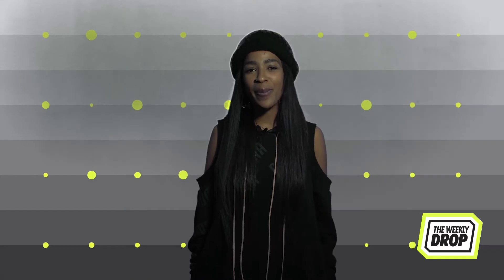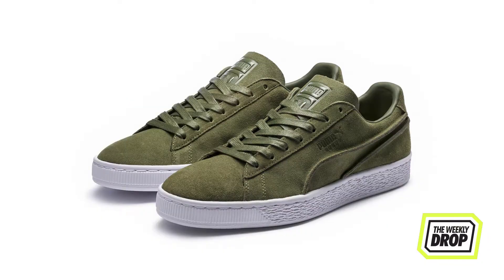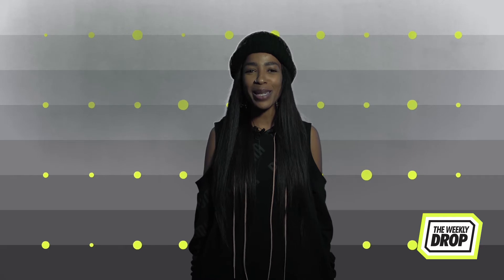The Suede 50 Exposed Seams Pack arrives in Capulet Olive and Puma Black colorways. The upper features a crisp finish with a toe box, tongue and laces in modern monochromatic earth tones. To complete the look, the capsule features the classic olive tracksuit, giving a relaxed vibe that complements the Suede.